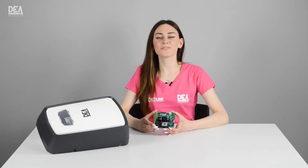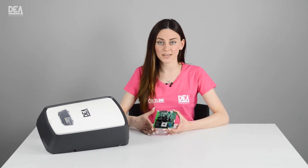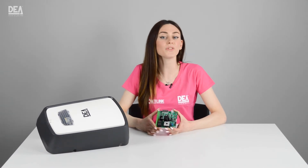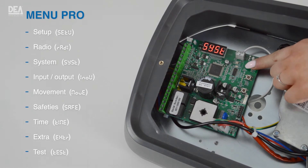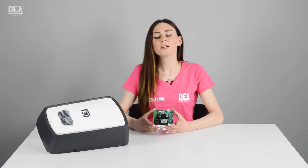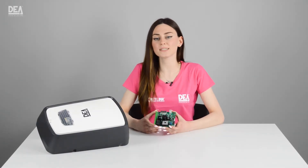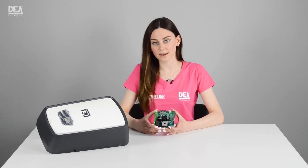To make navigation even easier, we have sorted out the sub-menus into the following categories — each group contains all the parameters of the same type: Setup, Radio, System, Input, Output, Movement, Safety, Time, Extra, and Test. This allows us to quickly select the parameter we need without having to scroll through the entire list.